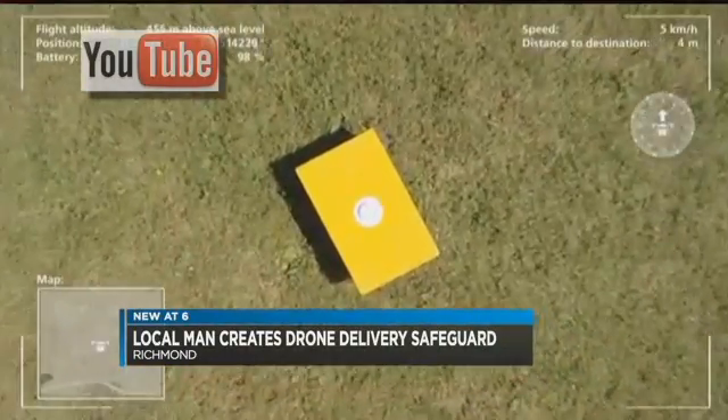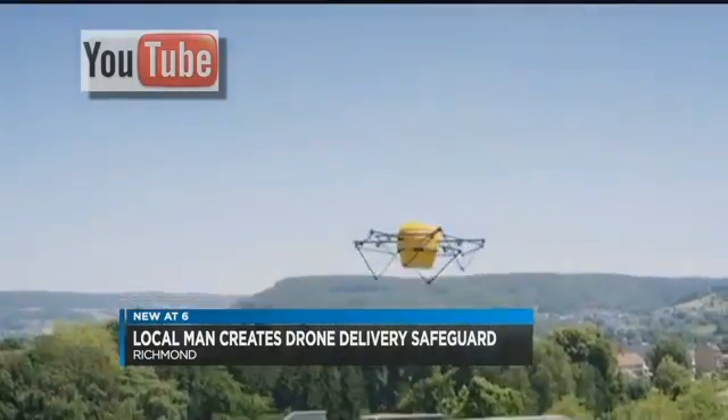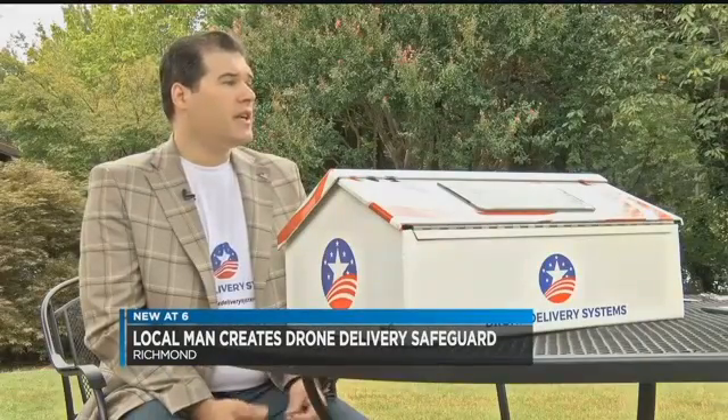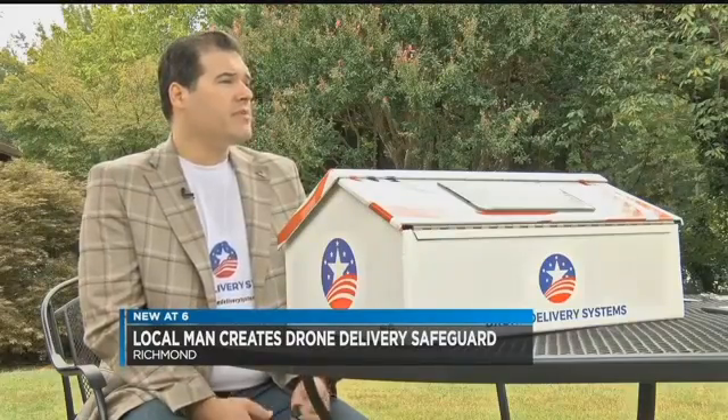This is going to allow millions of people that are in hard-to-reach places without physical addresses to have a mailing device that's going to give off their GPS coordinates anywhere in the world to receive deliveries.